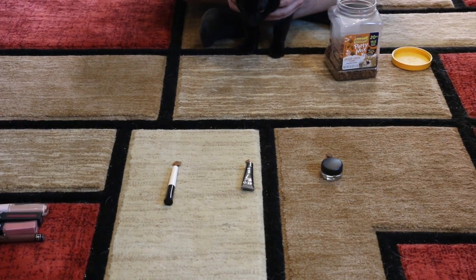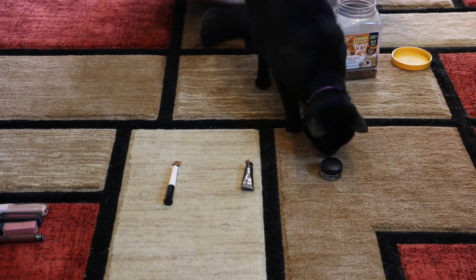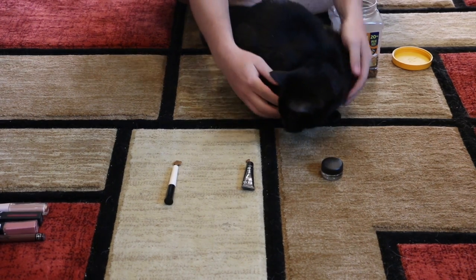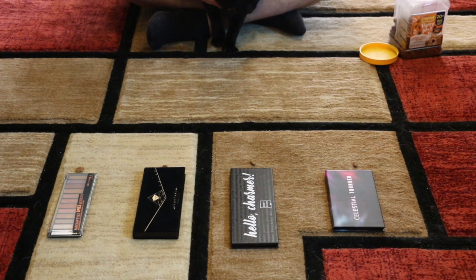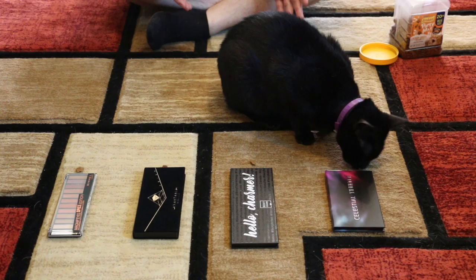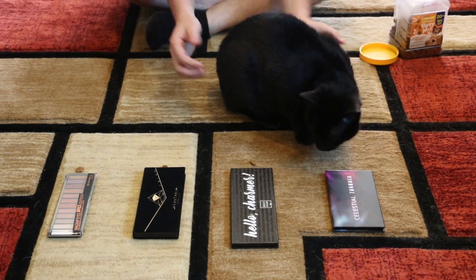Now we're going to go ahead and do eyeshadow primer — he picked the MAC Soft Ochre Paint Pot. Next we're going to do eyeshadow palettes, and he picked the Celestial Thunder Dominique Cosmetics palette.